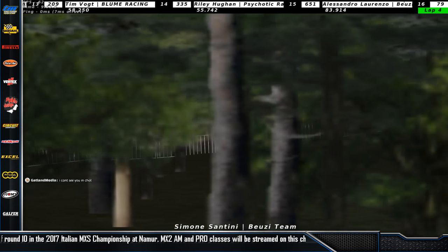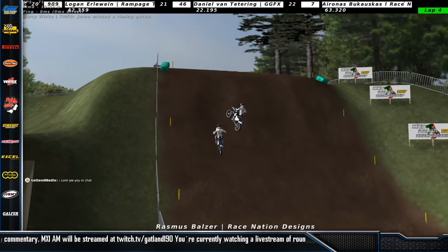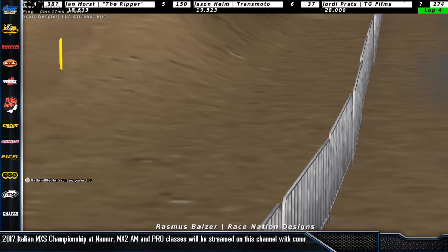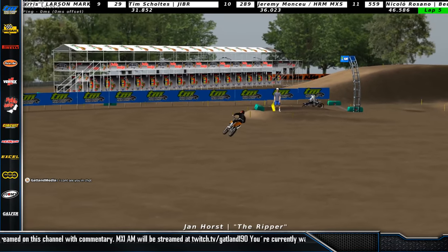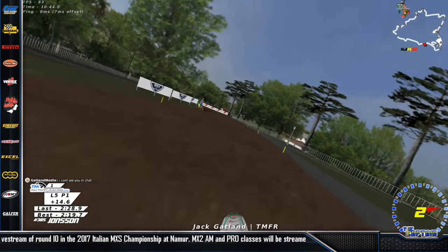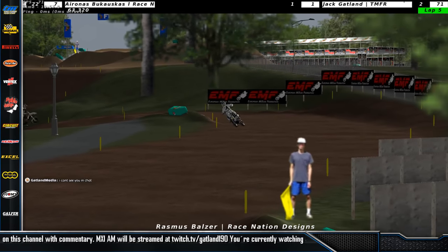Simone Santini is in second now. Rasmus Balzer is once again charging hard to get to the front, and they're going side by side up over the citadel. Oh, Rasmus cuts him off there — a little bit of a dirty move up the hill, but Rasmus makes the pass stick. Let's see if he can keep it mistake-free and catch Jack in front. Simone Santini is holding on to third — a good decision not to battle Rasmus, just let him go. Jan Horst the early leader is in fourth and Jason Helm in fifth. Jack is running away with a 14.6 second lead going into the woods, approximately 15 seconds.